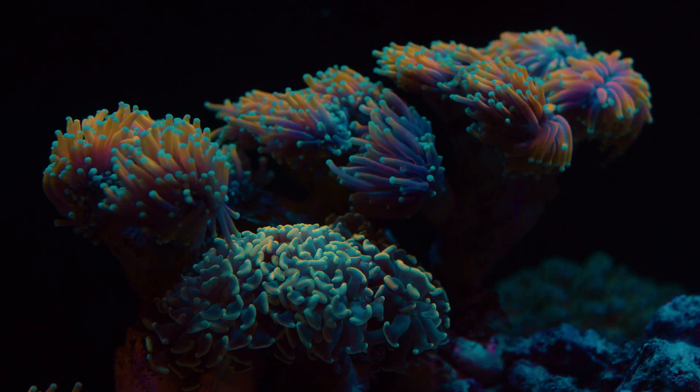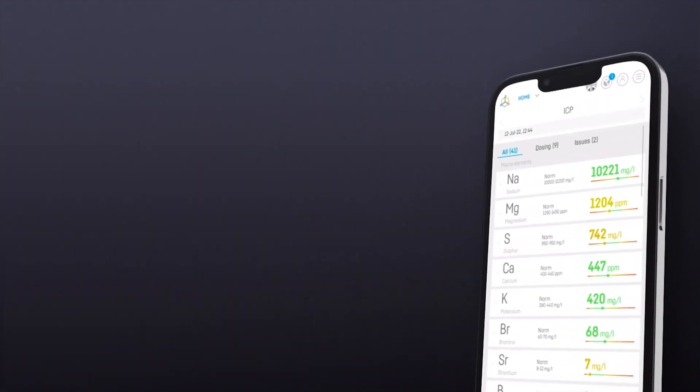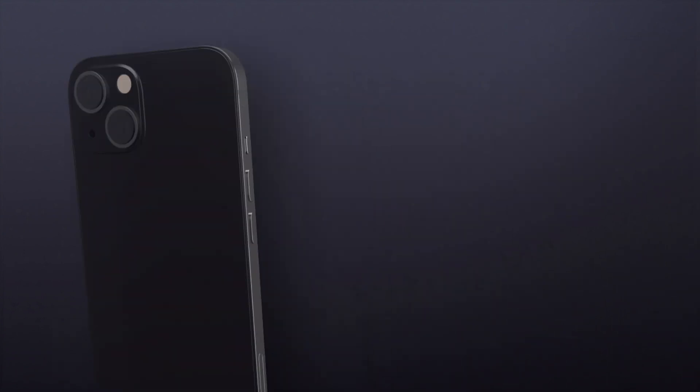It would be nice to have an app for that — oh wait, we already do! The Reef Factory Smart ICP is the first ICP test that's fully integrated into a mobile app, the Smart Reef App, where you will have all you need in one place. The most advanced marine aquarium app just got even cooler.